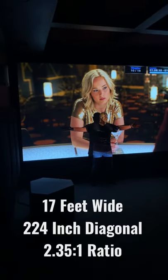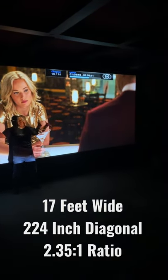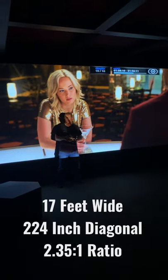And a massive 17 feet wide, 224 inch diagonal in 2.35 to 1 aspect ratio.